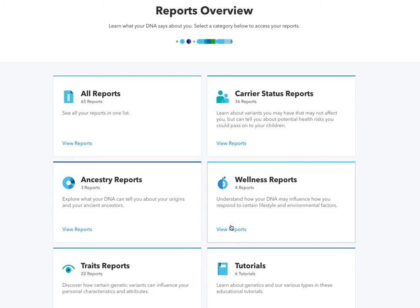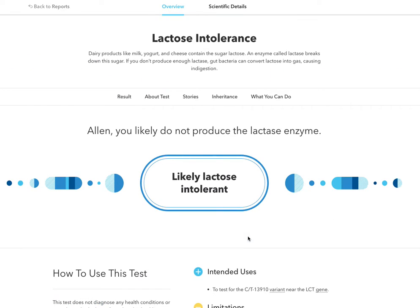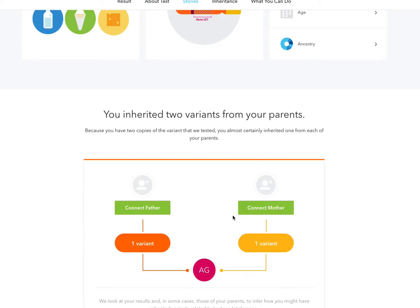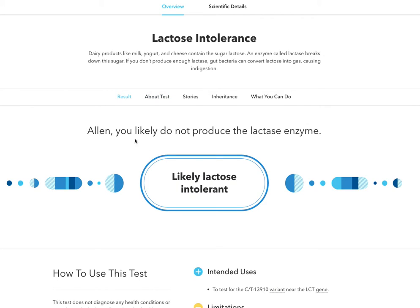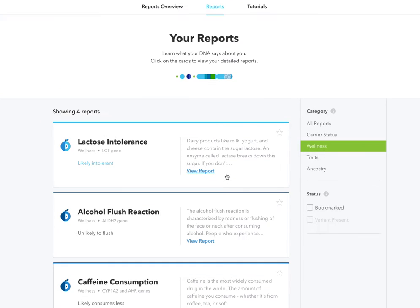We've got ancestry reports and then wellness reports. These are things like lactose intolerance — it will tell you how your makeup works with these. They test for a certain variant. It says I'm likely lactose intolerant. I don't have a problem, but my brother does, so perhaps it's something that runs in the family. It goes further down and explains it, and I would have to inherit the two variants. If you connect your father or mother and they take the test, they can actually confirm all this to really learn more. Then your alcohol flush reaction, caffeine consumption — I think some of this is made up from those other test questions as well as comparing your DNA.